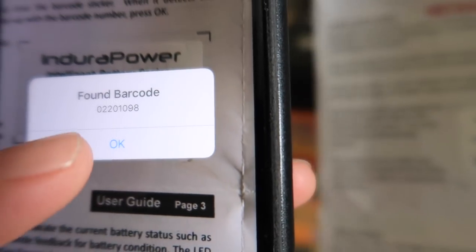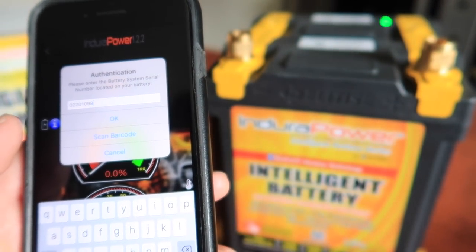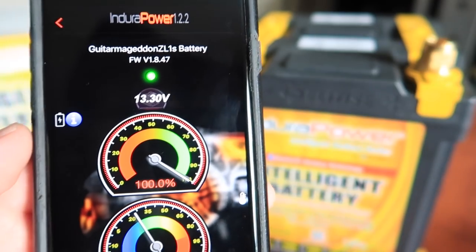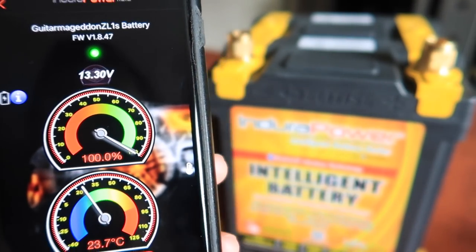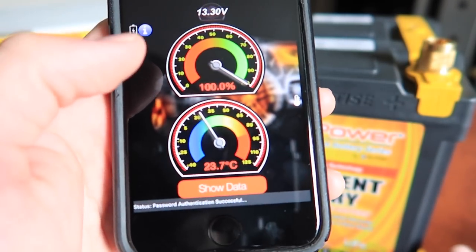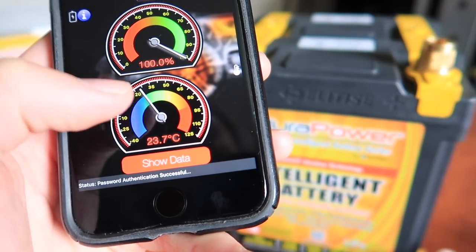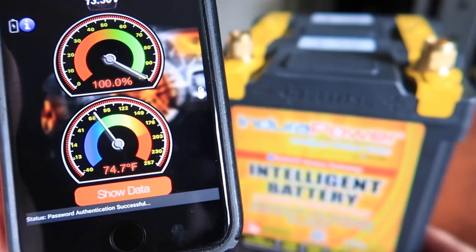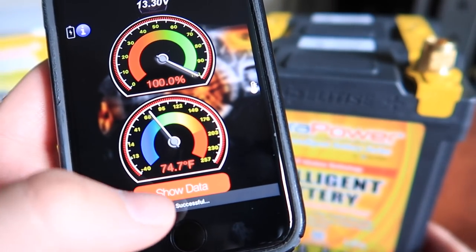Found barcode — hit okay, and there it is. It is now connected, showing 100% charge. It is currently 74–75 degrees — the temperature of the actual battery, which is pretty much indoor temperature right now.